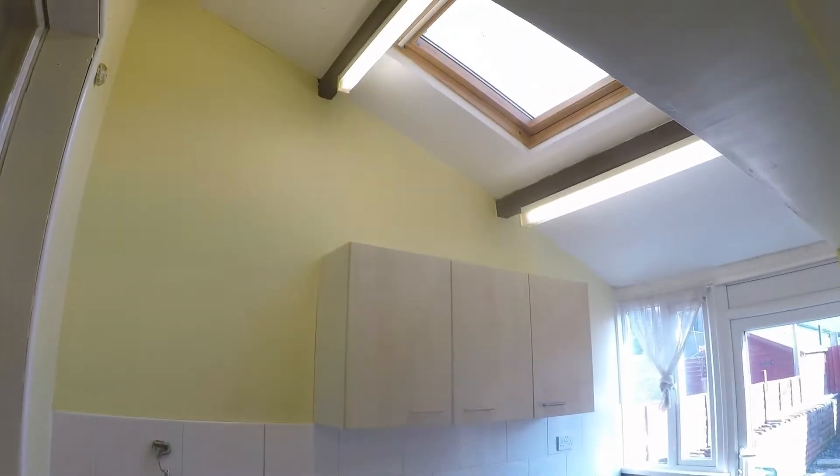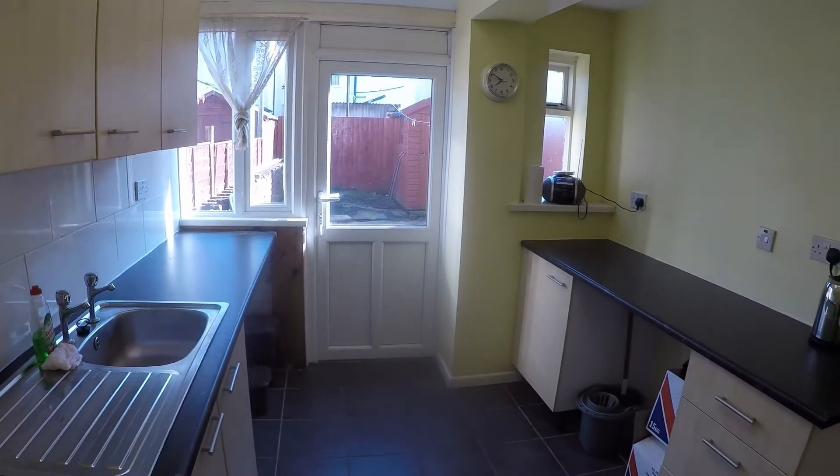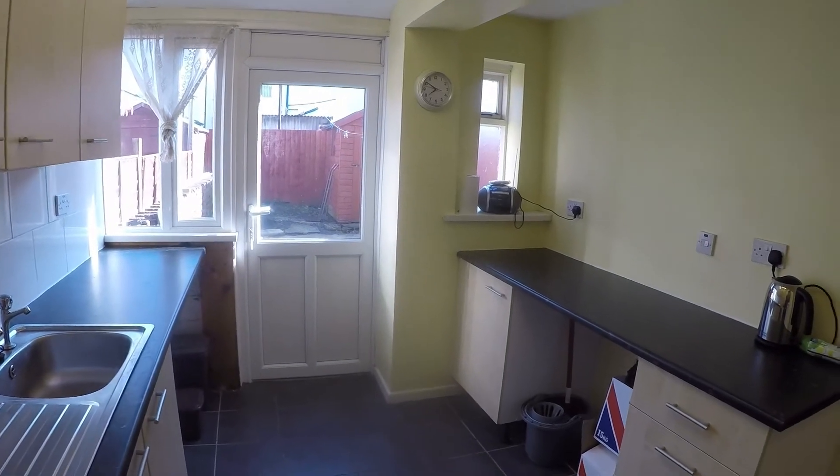To the rear we have the kitchen — a fantastic size with a Velux window, so it's lovely and bright in here. Lots and lots of potential with access out onto the rear garden.